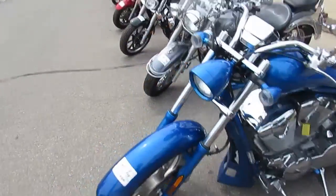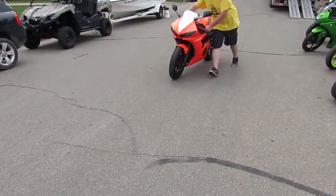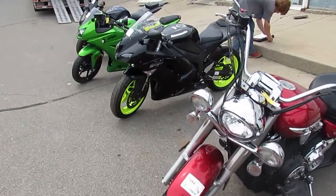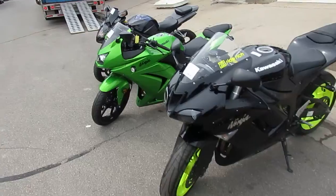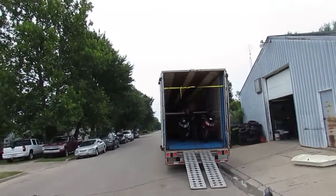I see a couple V-Stars, unloading some more sport bikes. Then our next load would be predominantly Harley-Davidsons, and we'll do another video when they show up. So keep an eye on our Facebook page, keep an eye on our YouTube channel, and watch out on our website — it's ApprovalPowersports.com.